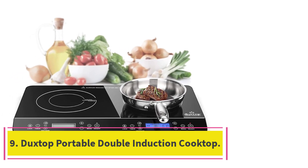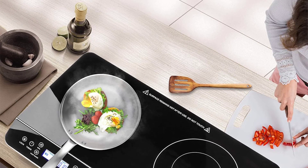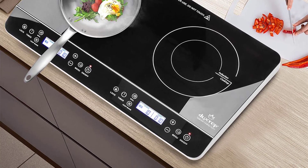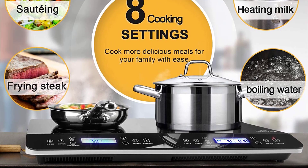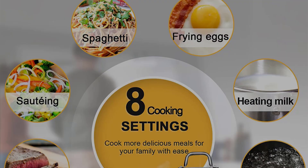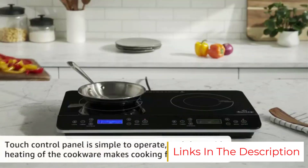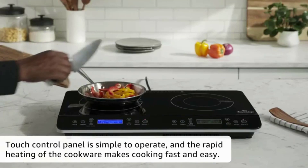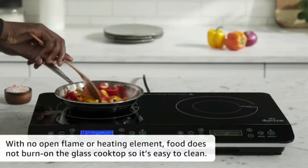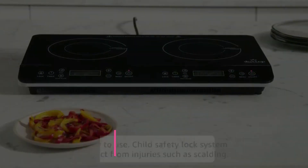Number nine: the Duckstop portable double induction cooktop. This double burner features two independent heating zones — one providing up to 1800 watts and the other 1000 watts. It has serious power and can easily fry, steam, and sauté. Safety features include a child safety lock and a power-sharing feature to avoid electrical overload. With a touchscreen panel and 20 preset power levels, it's compatible with cast iron, magnetic steel, enameled iron, and stainless steel. It also has a 10-hour timer, though at 12 pounds it may be too heavy for casual users.